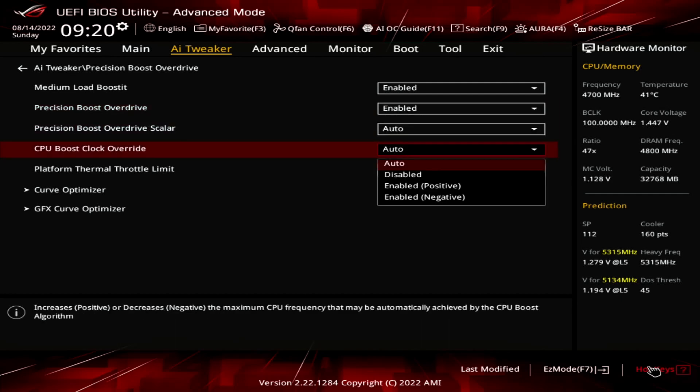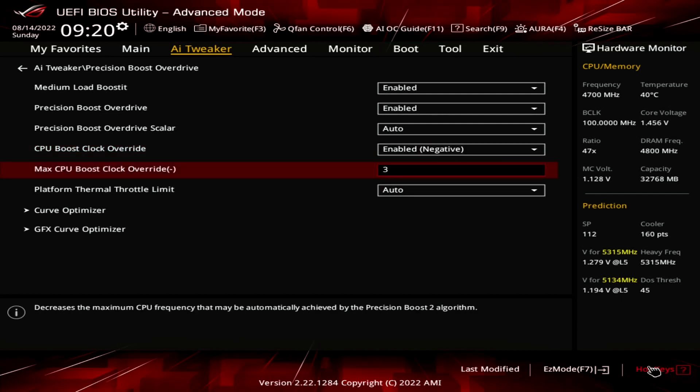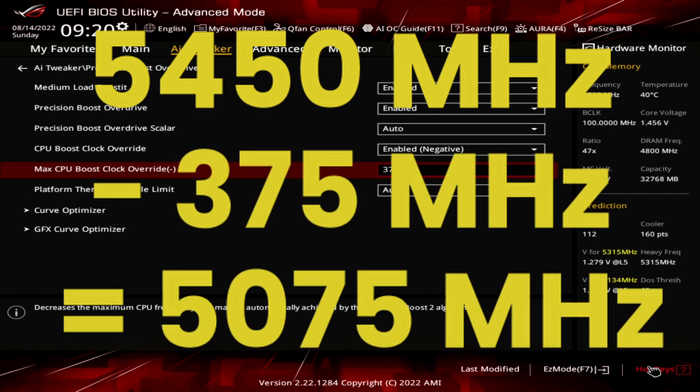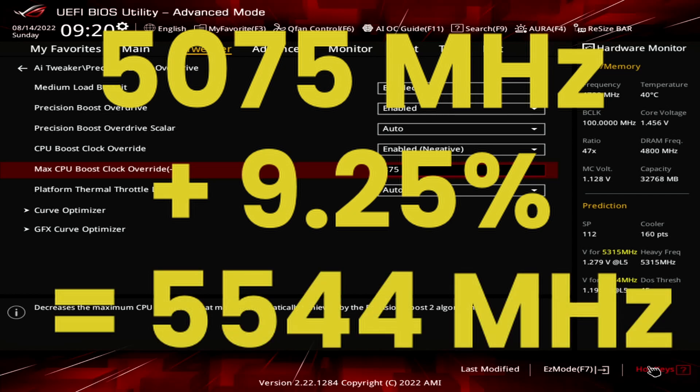Set CPU Boost Clock Override to Enabled — Negative. Set Max CPU Boost Clock Override to 375. This decreases the frequency ceiling by 375 MHz over the programmed Max 1T limit. On this Ryzen 5 7600X, that's 5,450 MHz. Reducing this by 375 MHz results in a frequency ceiling of 5,075 MHz. But adjusted by our E-Clock of 109.25 MHz, that becomes 5,544 MHz.